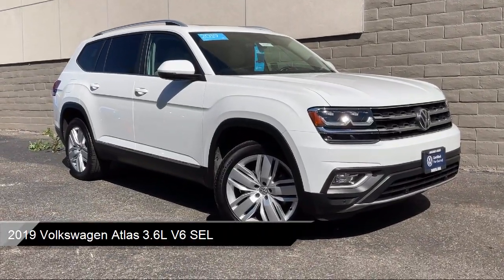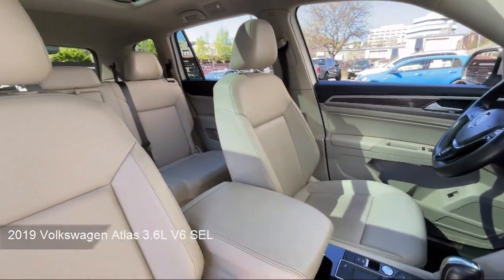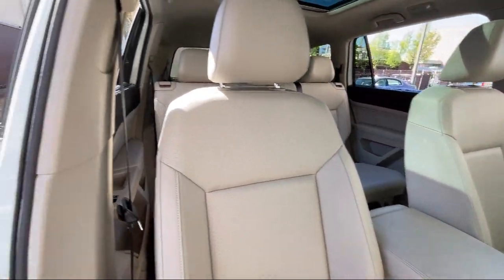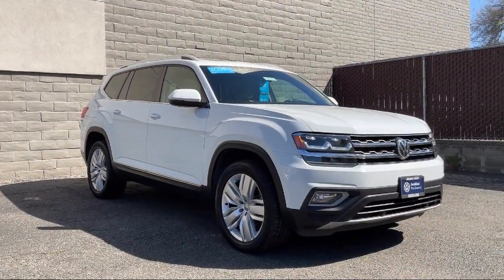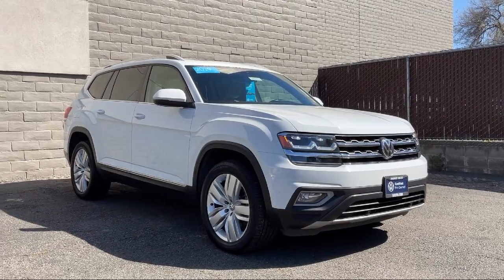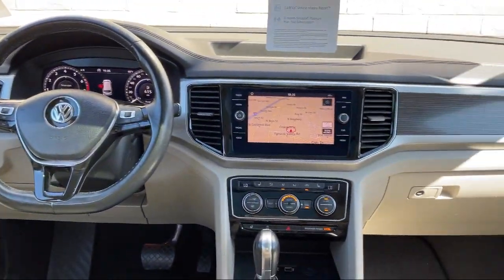It comes equipped with premium synthetic seats, smart device integration, navigation, auto leveling headlights, rear collision mitigation, front collision mitigation, blind spot monitor, lane keep assist, LED headlights, hands-free liftgate, and much more!